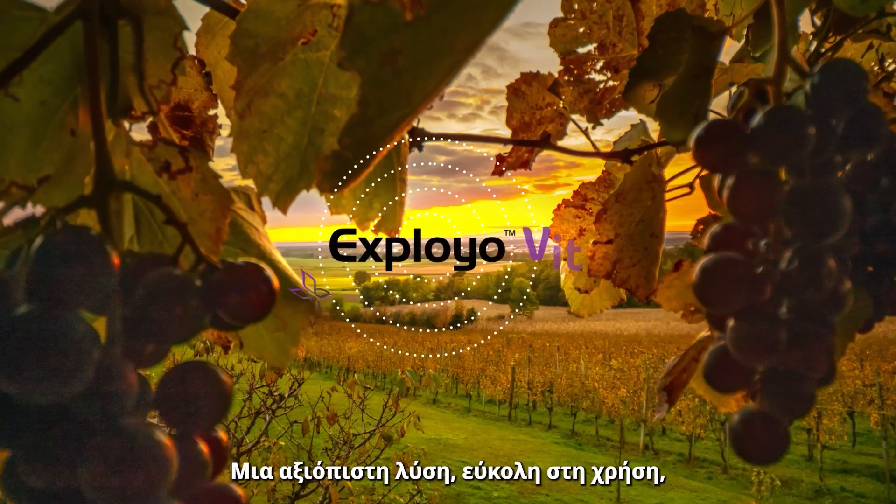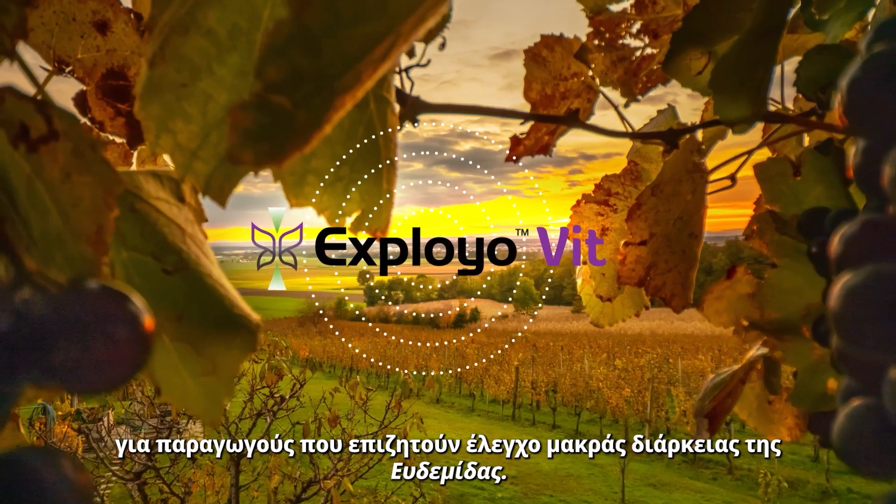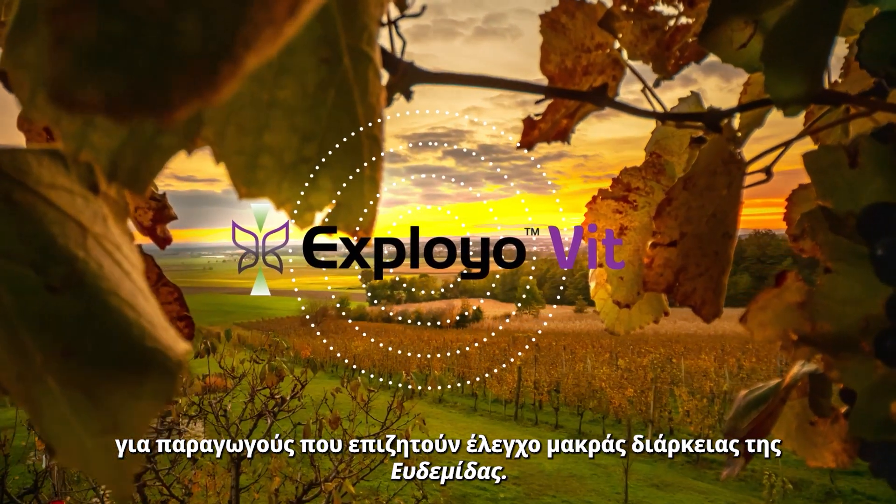Exploio Vit — a reliable, easy-to-use solution for vine growers looking for long-lasting Lobesia control.